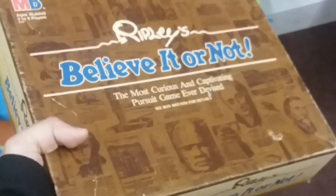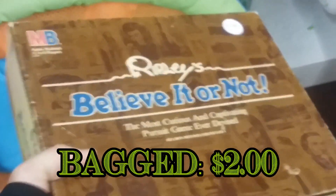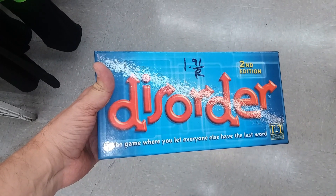Here we have Ripley's Believe It or Not. This is kind of a unique trivia game of sorts. I think I'll go ahead and get it, see if my family likes it. We also have a word game called Disorder — looks pretty interesting.